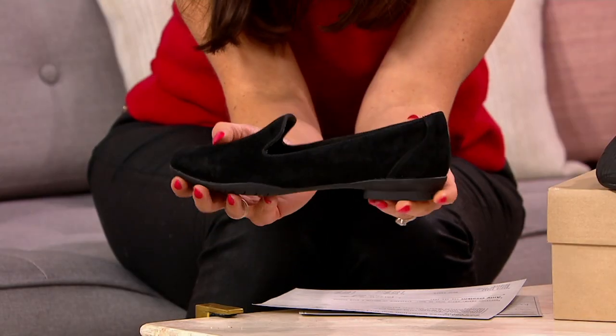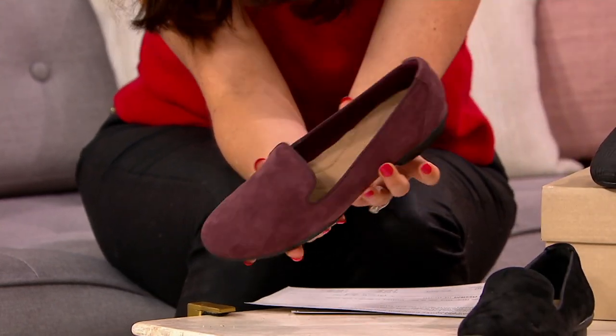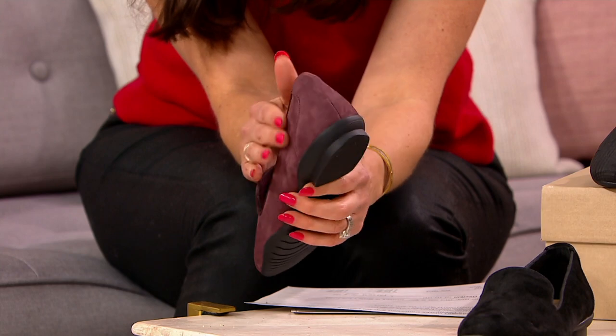We have medium and wide width, but that is going really quickly. I actually just put them on in what we're calling the burgundy suede — that's a very, very pretty color, almost like a plum-based burgundy, almost like a raisin color. That's gorgeous.